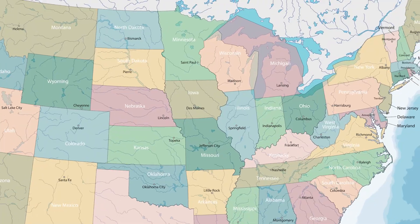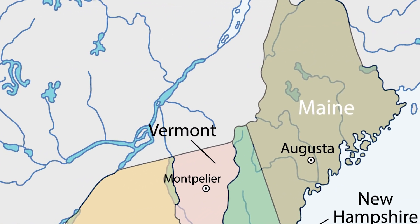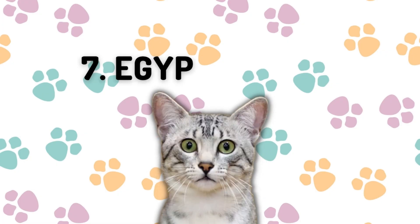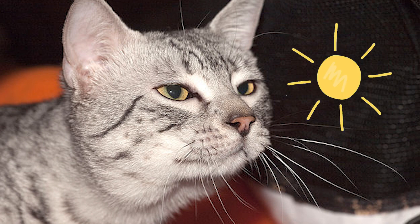Number eight: the Maine Coon. If you're looking for a large cat, this one might be for you. The breed originated in the US state of Maine, where it is the official state cat. These can cost $2,000 or more.